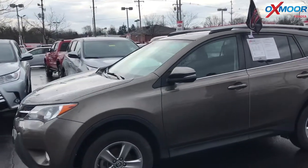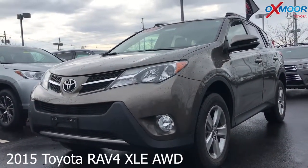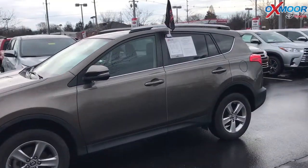It is a 2015 Toyota RAV4 XLE. It is all-wheel drive. The exterior color you're seeing is called Pirate Mica. The vehicle had one owner and there is a clean Carfax.